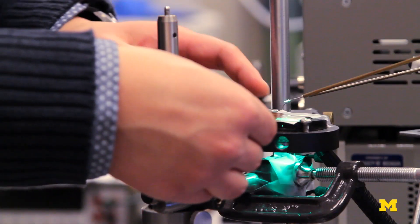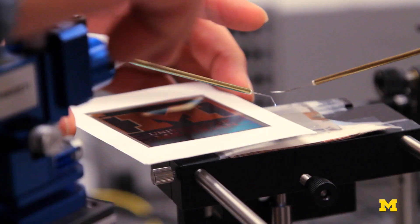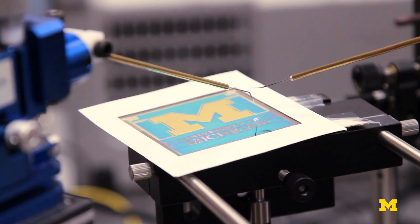In our solar cell, we go one step further. We have two different versions. One is semi-transparent and can be made in different colors as well. The other one is purely reflective, so you can make it into a picture — for example, we made a nice University of Michigan logo.